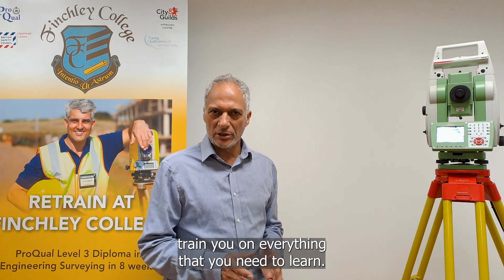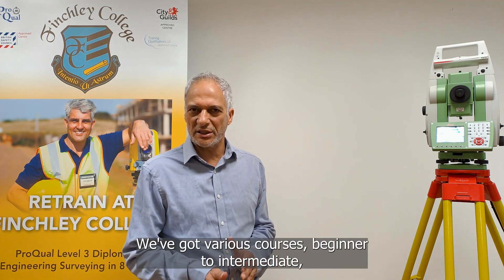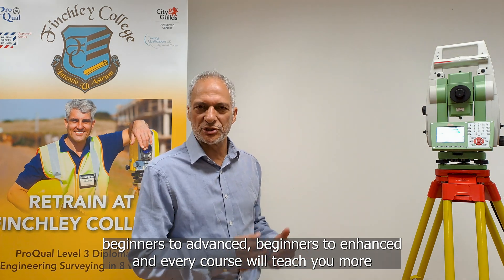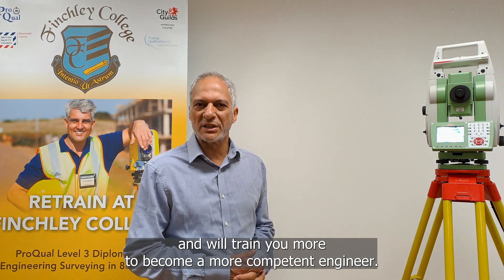We will train you on everything that you need to learn. We've got various courses: beginner to intermediate, beginners to advanced, beginners to enhanced — and every course will teach you more and train you more to become a more competent engineer.